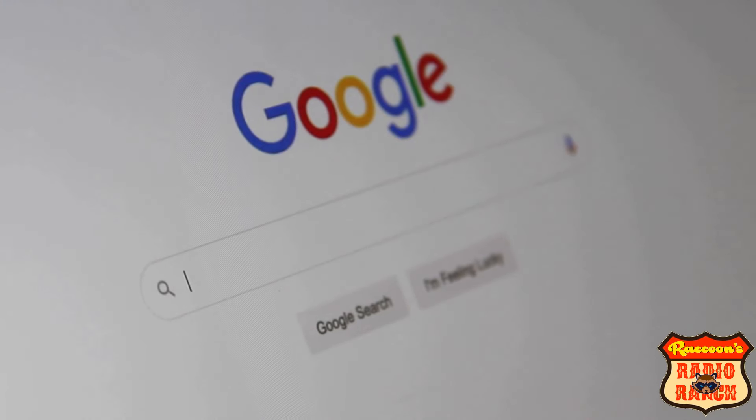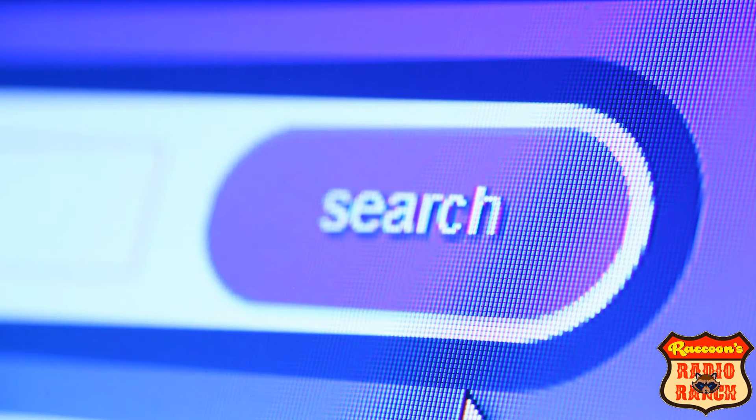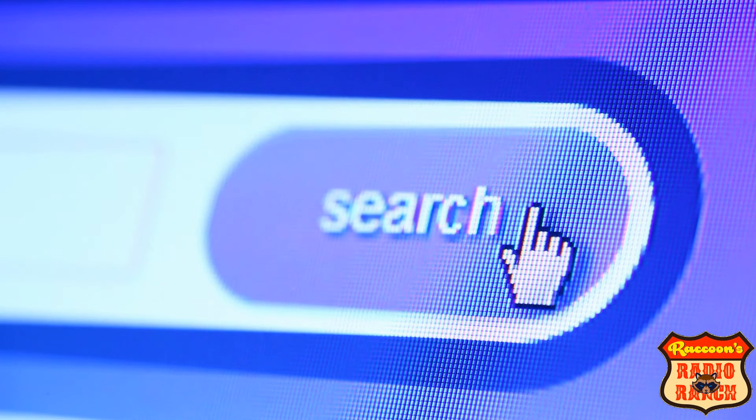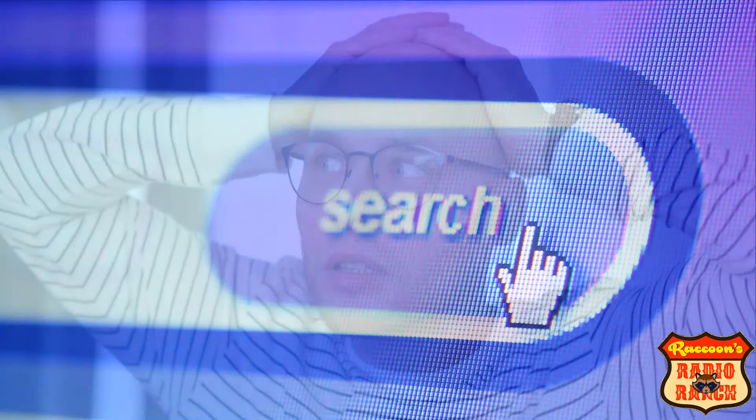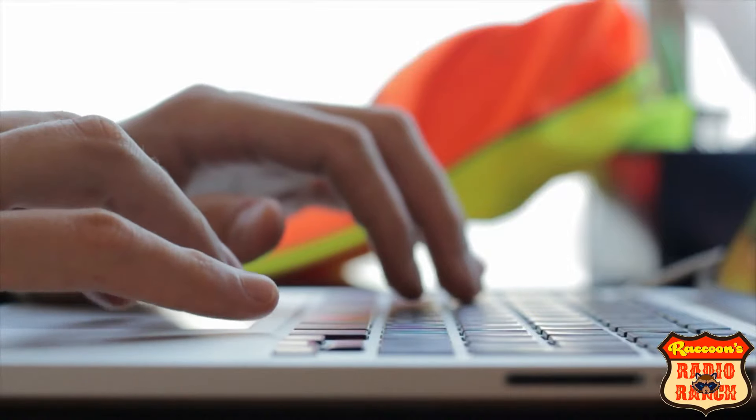There are plenty of really good radios currently in the radio market and all you have to do is go to Google and search for them, but unless you know what you're looking for they're not always that easy to find, which I know can sometimes be very frustrating. I have spent hours researching online and watching a ton of YouTube videos to find all of this information for you so you don't have to. There is no order to the list and every radio is at least 400 watts or more.